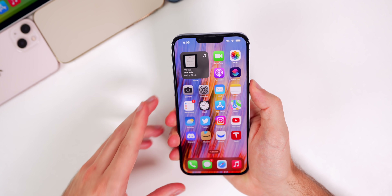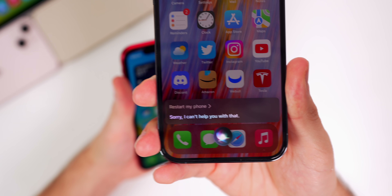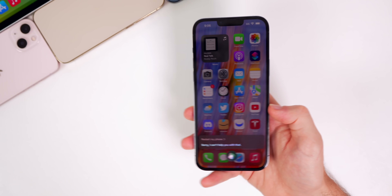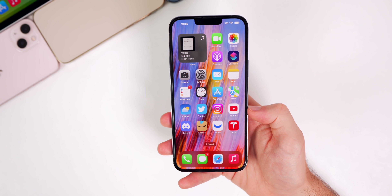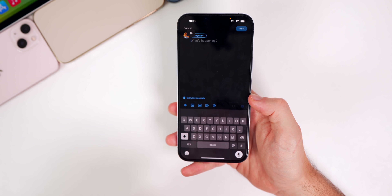If you ask Siri to restart your phone, it tells you it cannot do that. But in beta 1, you would get a prompt to restart the device. That could have been a bug in beta 1, but it seems more like a bug in beta 2 — Apple may be fixing something on the back end.